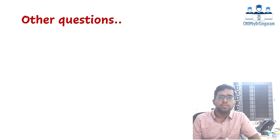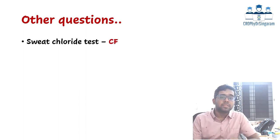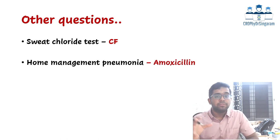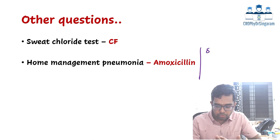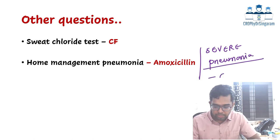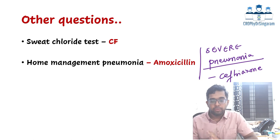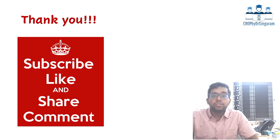There were other straightforward questions. First: sweat chloride test is done for which condition? Answer: cystic fibrosis. Second: a child with pneumonia in a community setting — which drug to use? Answer: amoxicillin. If the question mentions severe pneumonia, the drug would be a third-generation cephalosporin like ceftriaxone. Third: Koplik spots, a very important and repeatedly asked question, are associated with measles infection. That concludes the recall questions discussion in Pediatrics.